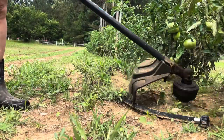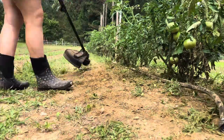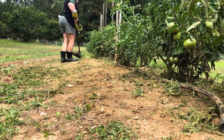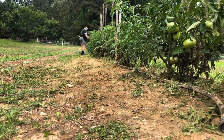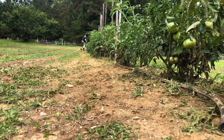I use my weed eater a lot in the garden instead of getting out here with a hoe and trying to keep everything down. I just pull out my weed eater and go through, hitting all the high spots — I cut down the grass, I cut down all the weeds, the fake morning glory, and I just take it all down with my weed eater.